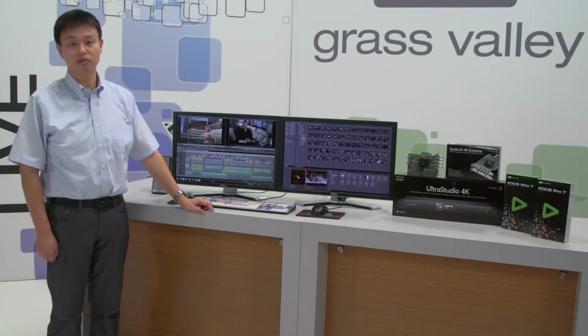Grass Valley is committed to expanding its support for third-party hardware integration, and future updates will provide support for more manufacturers, including AJA. This commitment and the extensive integration with Grass Valley hardware and software solutions will provide a broad range of editing workflows for all types of users.